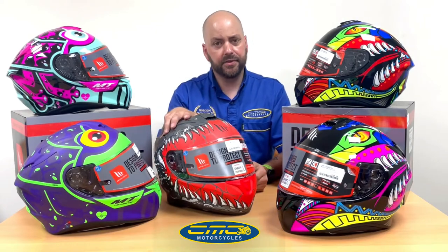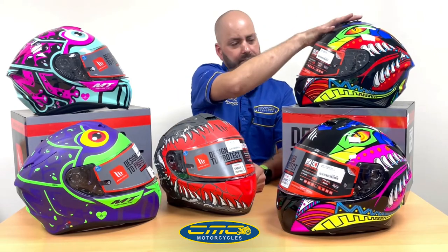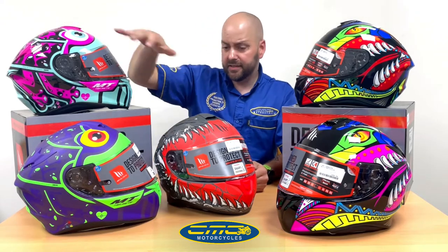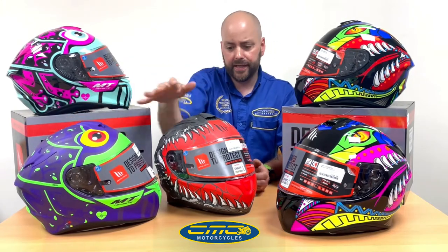Starting off with this one here, you've got the NT Kraken in the matte colour, or you've got the Viper in the pink and green, or the red and green in the gloss finish on both the Vipers. This one here is the NT Togo Frog in the gloss pink and teal, or matte purple and green.